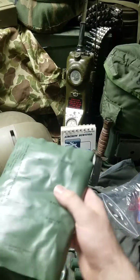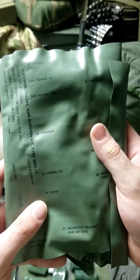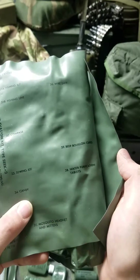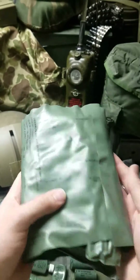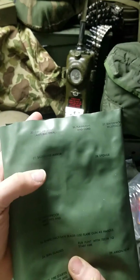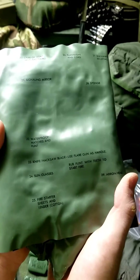Here's the other half of the kit. Inside would have been: a candle, fishing kit, fishing line, compass, sewing kit, candy, water purification tabs, beef bullion cubes, wire saw, mosquito head net, mittens, one red and blue light filter, signaling mirror, cake soap antibacterial, waterproof matches and flint, knife, hacksaw blade — use the flare gun as the handle. Steve shows how to do that in his video. Also sunglasses, fire starter sheets, tinder, flint, arrowhead, sponge, flashlight, and cord. Some really cool items — it's a neat piece of Cold War technology. All made by Hope Industries Inc., date of assembly April 1968.